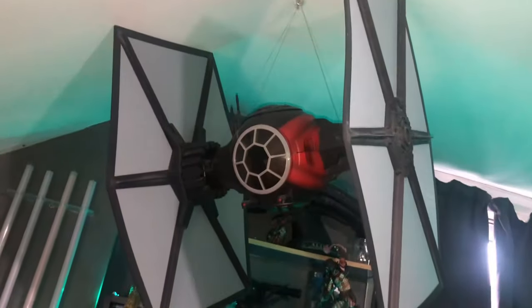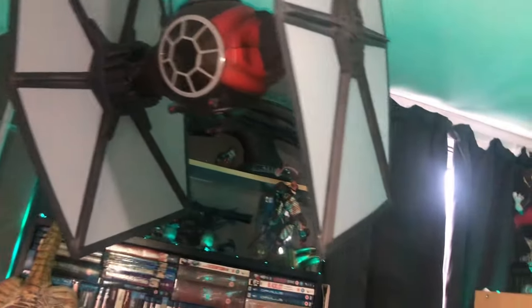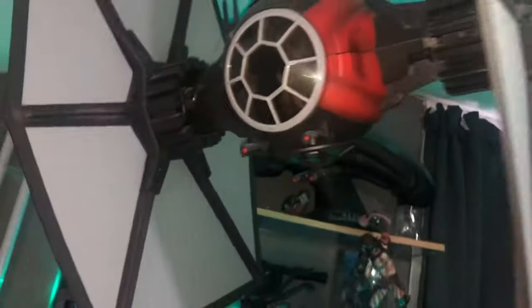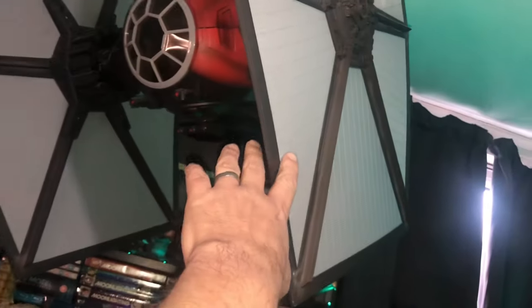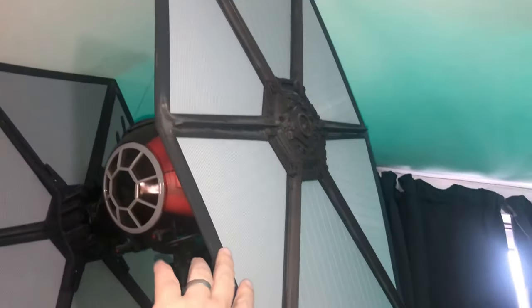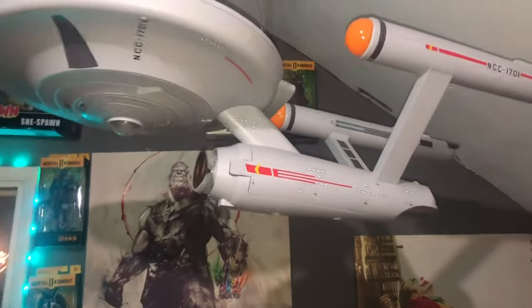Up here I have a very large First Order TIE Fighter - not an imperial TIE Fighter. There is a pilot within somewhere. It's a huge toy from the Black Series - you can see my hand on it for scale.